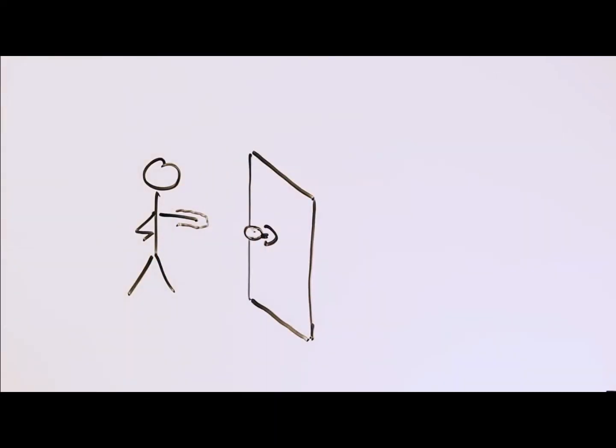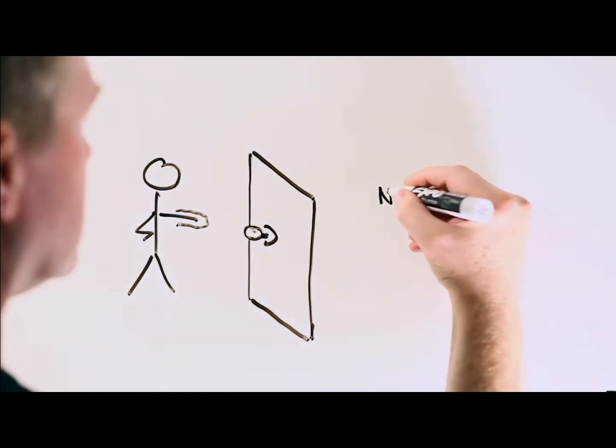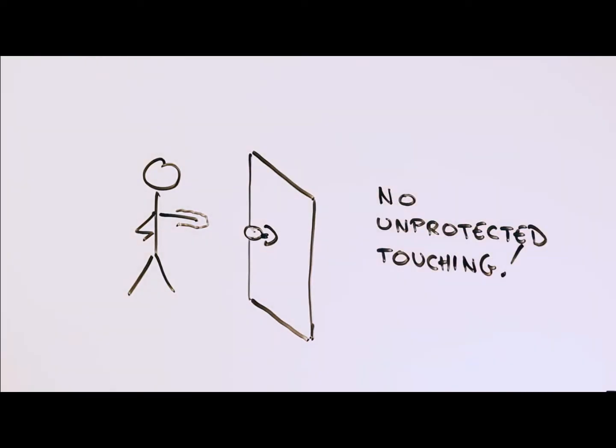5. Practice avoiding skin contact when opening doors or pushing elevator buttons when outside your room. This is where a sleeve or any other piece of fabric is your best friend.